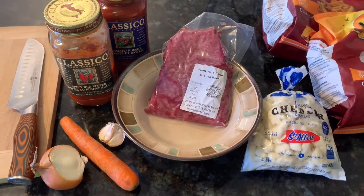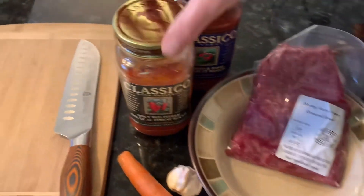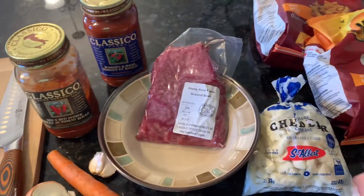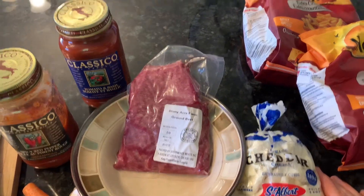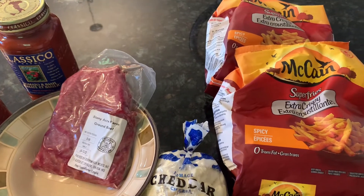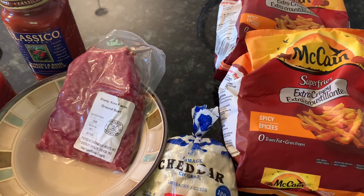I have everything out here that I'll need. First I'll brown my beef. I have some garlic, some onion, and a little bit of carrot that I'll cut up fine to add to my sauce. I've got a little bit of leftover spicy red pepper sauce that I'll use, and another full jar of tomato basil. I purchased our local cheese curds from St. Albert — they're delicious. And I have McCain spicy French fries, which is a favorite here. Of course you can also cut up your own potatoes and bake them in the oven, but this is quicker, so I'm throwing the fries in the oven tonight.